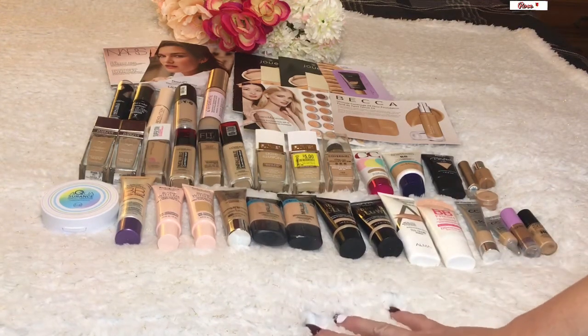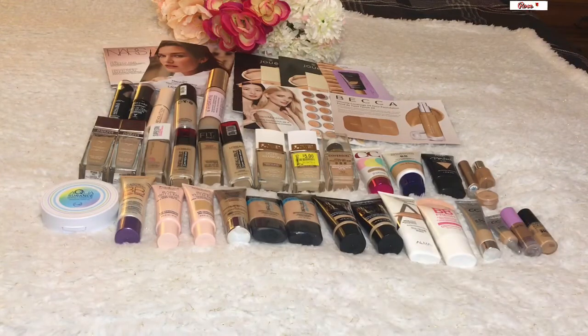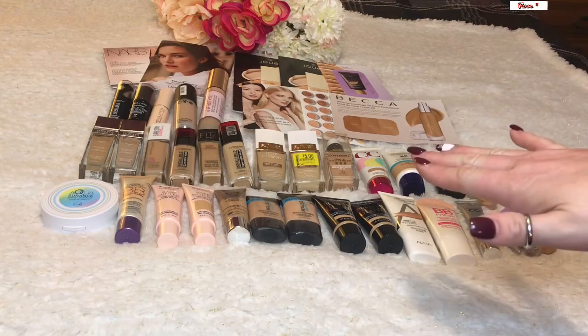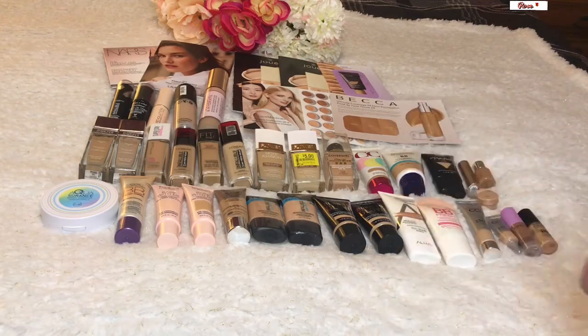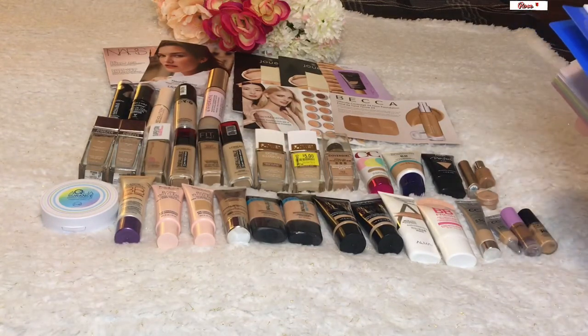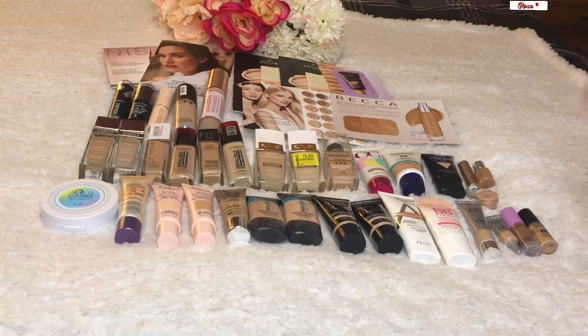I'm really excited to see how well I do over the two years I'm not buying any makeup — how many of these I can use up. I know I'll never use all 40 in two years, but I can probably knock off at least a couple. I also got to mention that I've decluttered three of these, so that brings me down to 37.